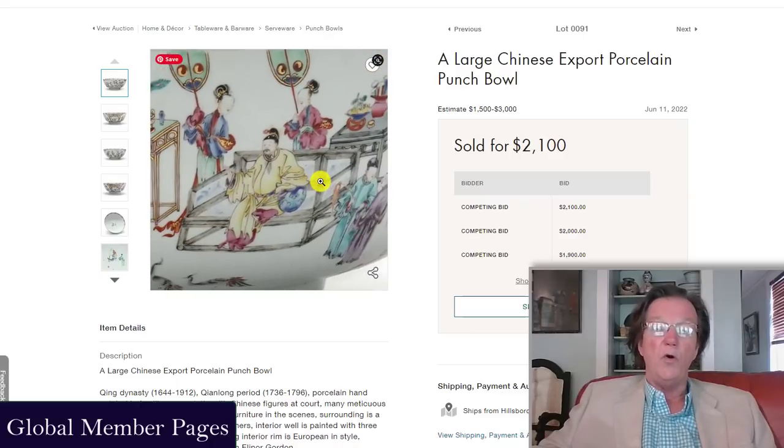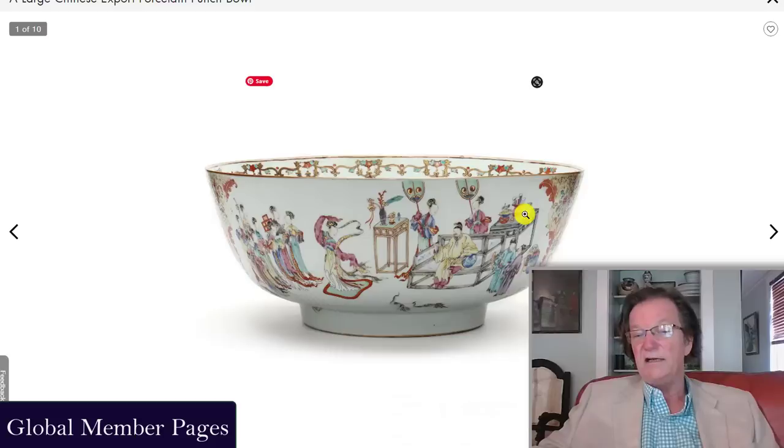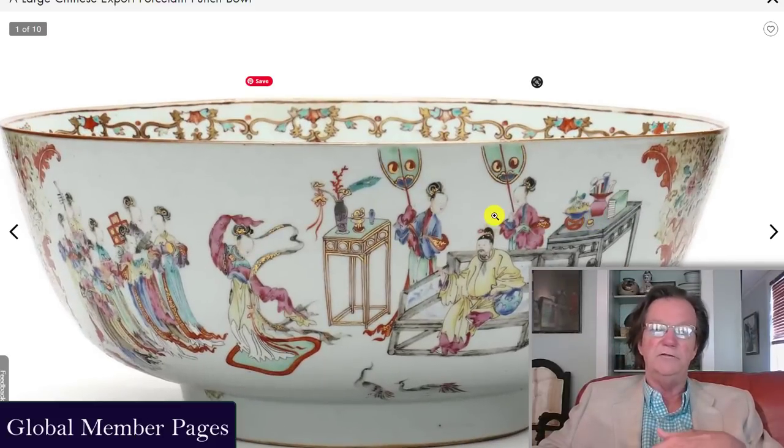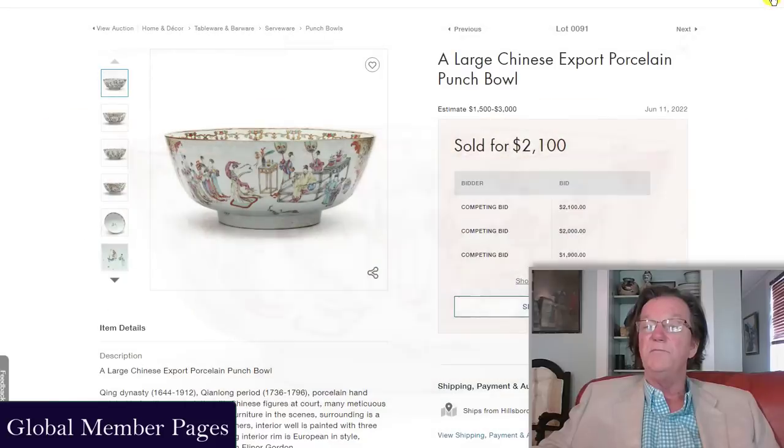There was also a very pretty export punch bowl from around 1770 with an Eleanor Gordon receipt. Eleanor Gordon wrote the book on Chinese export porcelain — she was a long-time dealer, very active on the show circuit for many years, sold a lot to museums. This bowl was 15 inches in diameter and went for 2,100 dollars plus premium — meticulously well done, very much in the Chinese taste. Good provenance — that's a good package to own.